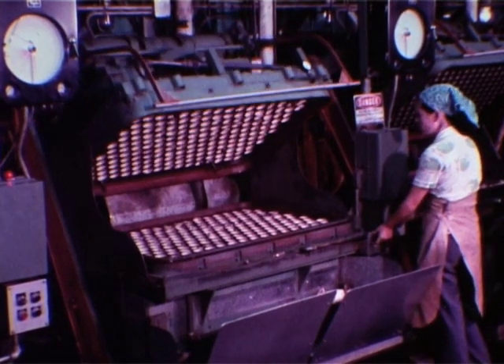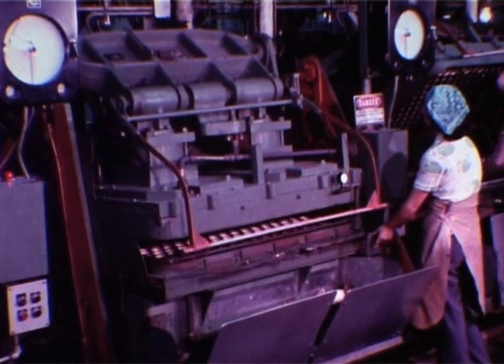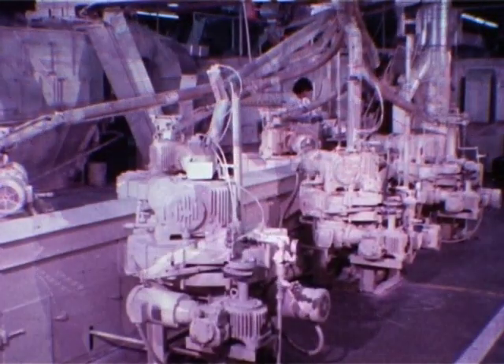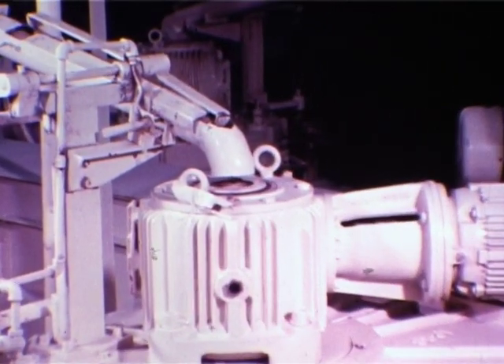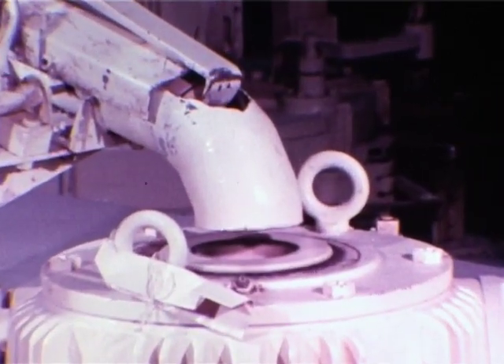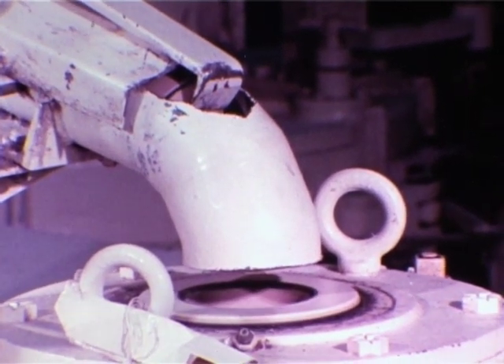Again, time, temperature, and pressure do the work. The seam vulcanizes perfectly. Now, for the first time, two halves make a whole. The centers are moved into a unique buffing operation — mechanically activated, the balls are uniformly roughed up in a device lined with abrasive material. The rough surface means a better bond between center and cover, a vital factor.